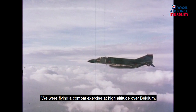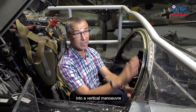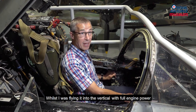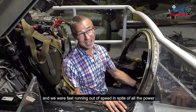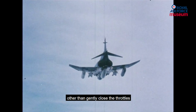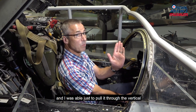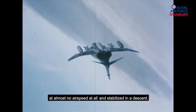We were flying a combat exercise at high altitude over Belgium, and I got the aeroplane into a vertical manoeuvre to try and outmanoeuvre the opponent. Whilst I was flying it into the vertical with full engine power, I was looking to see where the other aircraft was, and I'd lost track of the speed — we were fast running out of speed. In spite of all the power, we were now flying below a normal flying speed. I realised it was too late to do anything other than gently close the throttles and let the aeroplane fly out of the manoeuvre. We were in the vertical, and I was able to just pull it through, and it dropped on its back at almost no airspeed at all, and stabilised in a descent.